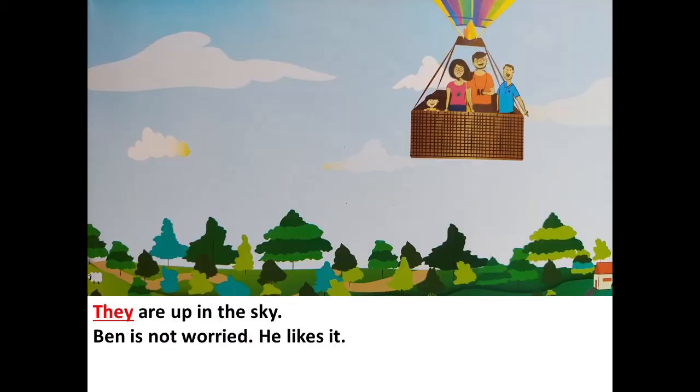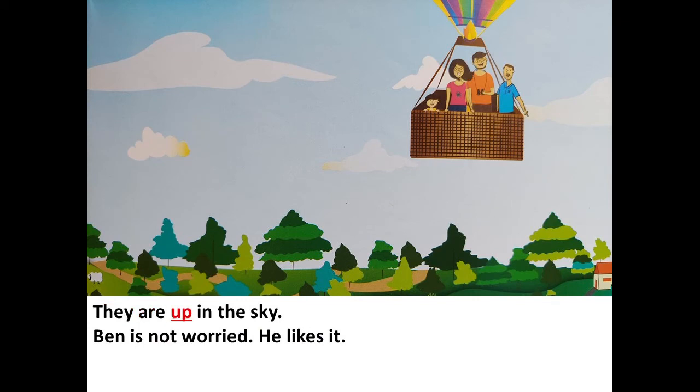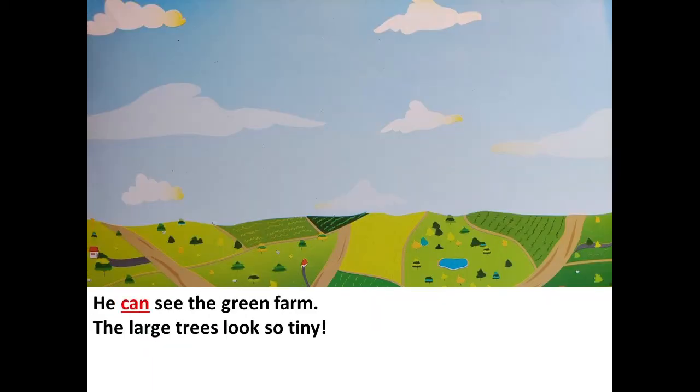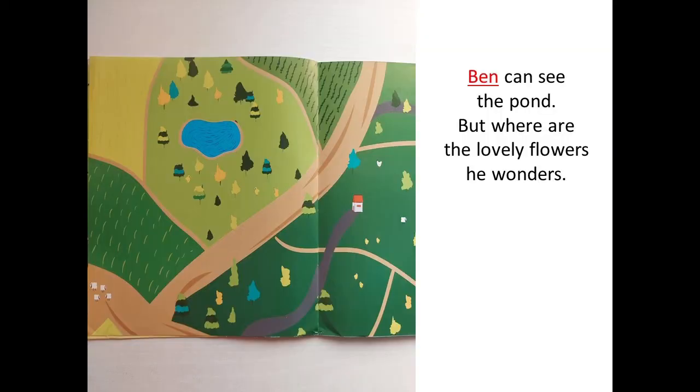They are up in the sky. Ben is not worried — he likes it. He looks at the big ground under him. It looks so small. Now he can see the green farm. The large trees look so tiny. Ben can see the pond, but where are the lovely flowers? He wonders.